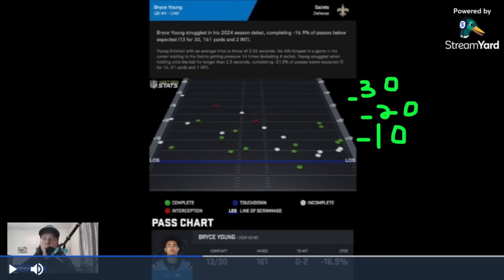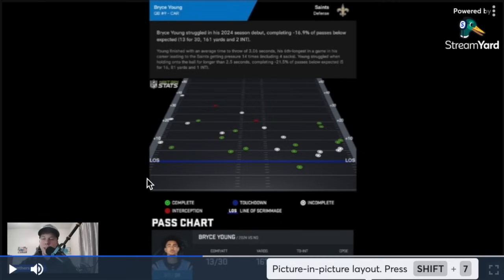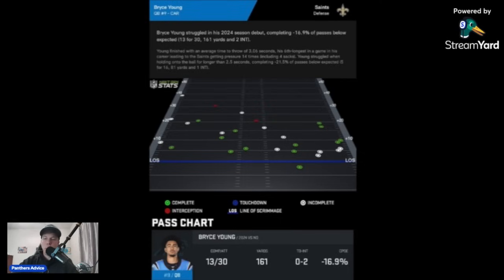Also, remember only nine rushes — I think it was nine rushes between Chuba and Miles, that was it. We're going to look at the film and figure out if we're dealing with another Frank Reich offense, because that's what it feels like at this point.